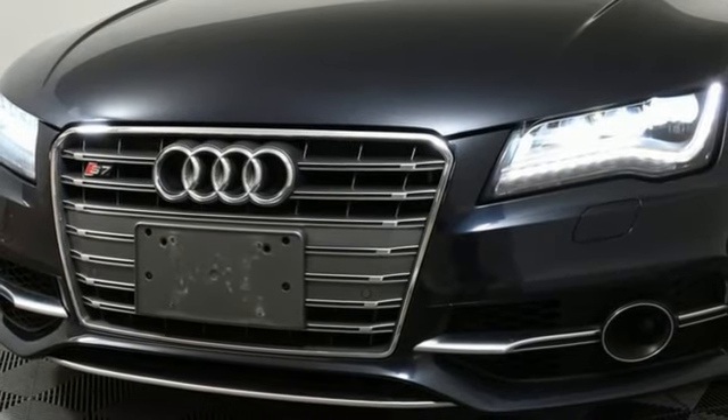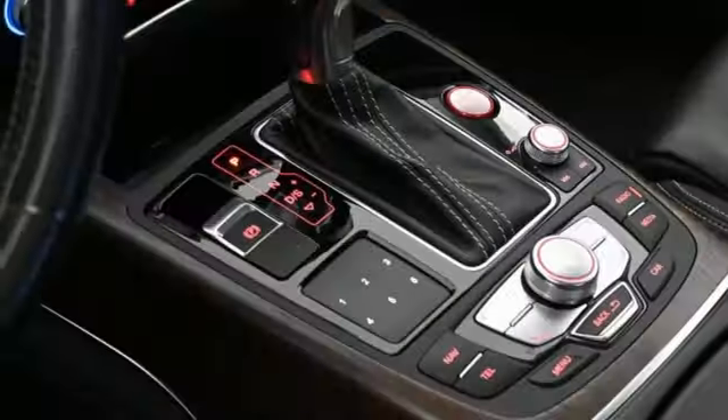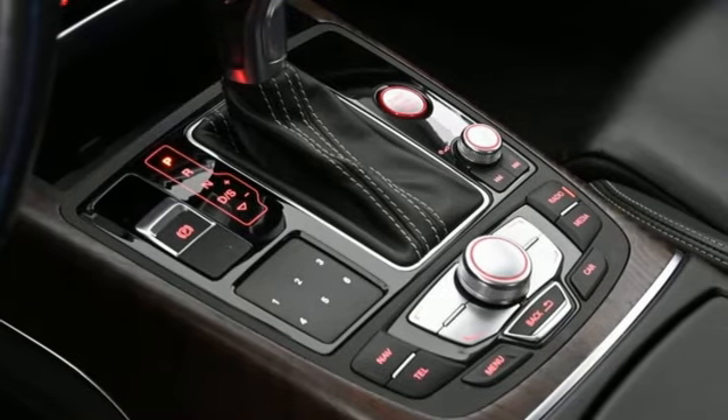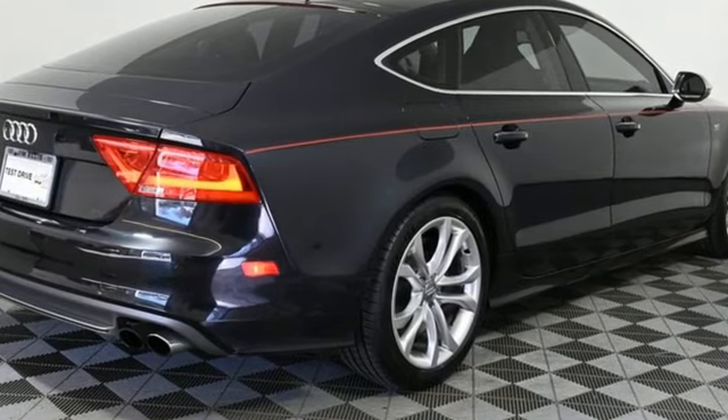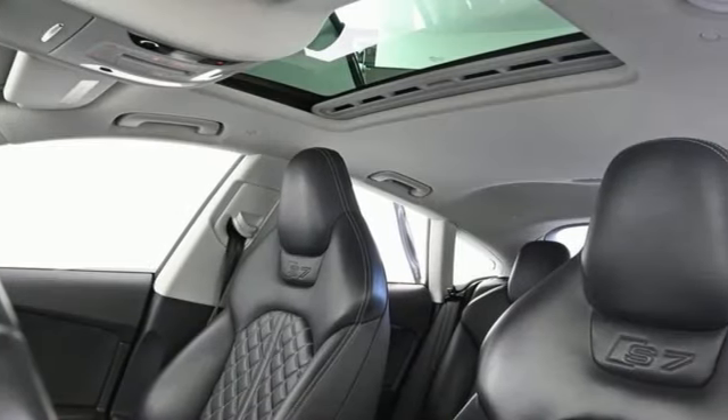Refrigerated box located in the glove box, multi-zone climate control, Bluetooth wireless audio streaming, front heated leather sport seats, Audi Connect Wi-Fi hotspot and twin turbo V8 engine.